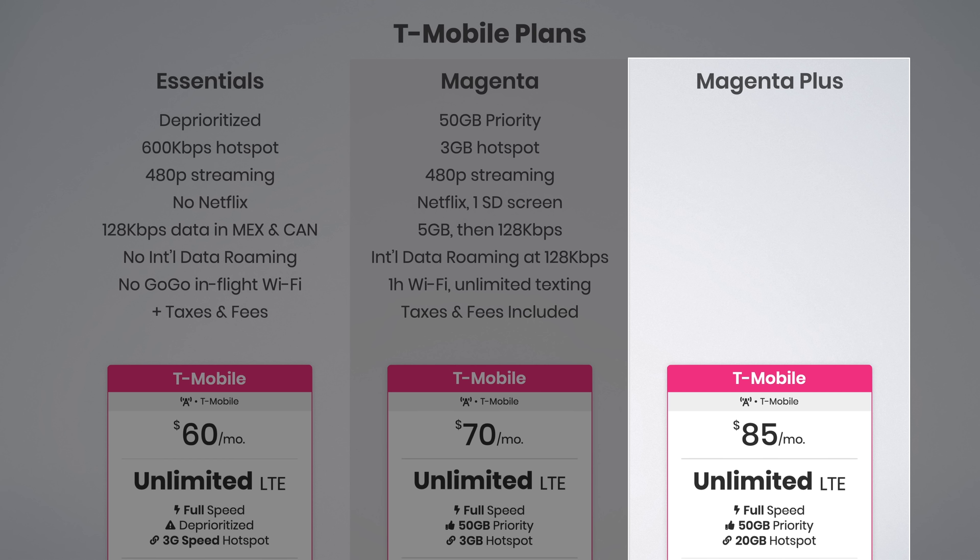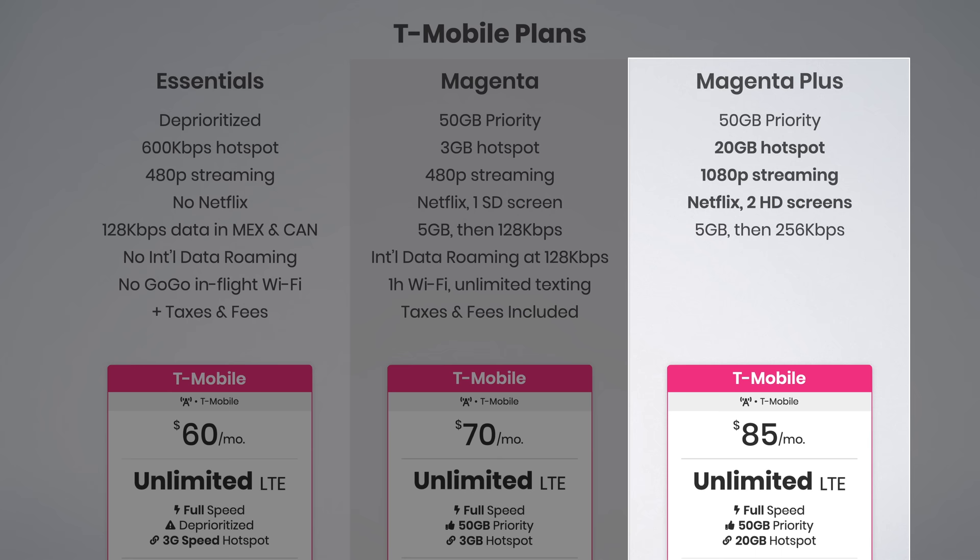Magenta Plus is the most premium plan T-Mobile offers. It includes the same 50 gigs of priority data as T-Mobile Magenta, but increases the hotspot data to 20 gigabytes, improves streaming quality to 1080p, bumps up the Netflix plan to Netflix Standard — two screens at up to HD quality — doubles international data speeds to 256 kilobits per second, and gives you unlimited Wi-Fi and texting on Gogo-enabled flights, all with taxes and fees included in the $85 price.